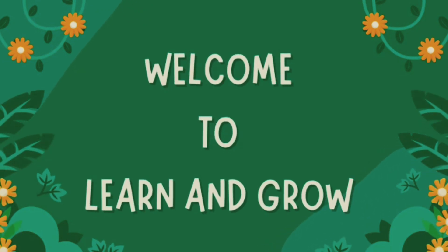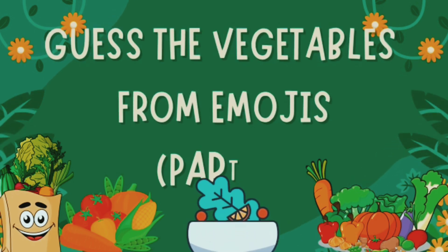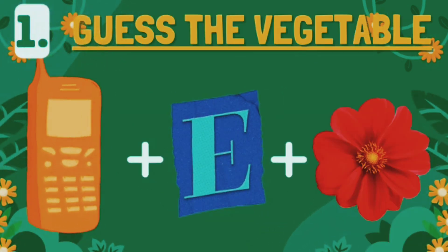Hi guys, welcome back to my channel Learn and Grow. Guess the vegetables from emojis, part 2! Guess the vegetable from this emoji.